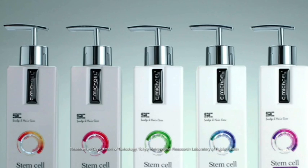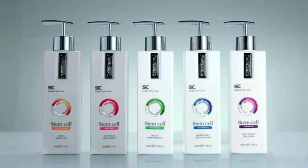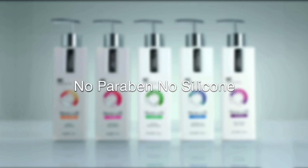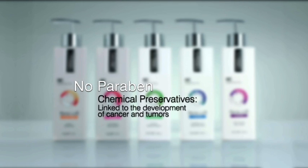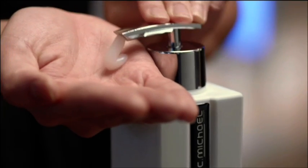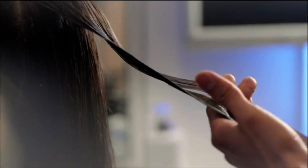C.Michael Stem Cell Scalp and Hair Care Collection — embrace the new standard in scalp and hair care shampoos which contains no paraben or silicone. Paraben is a chemical preservative used in shampoos that has been found through studies linked to the development of cancer and tumors. Silicone coats your hair after prolonged use, rendering it impenetrable by hair care products, leaving it flat and dull. Our stem cell treatment cleanses your scalp and locks in your hair's color.